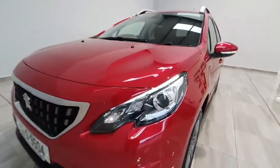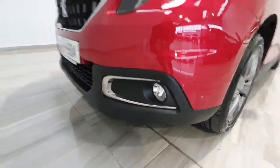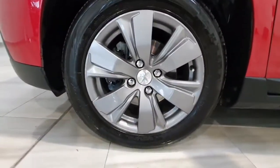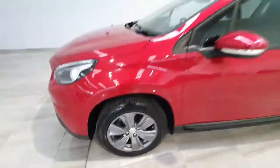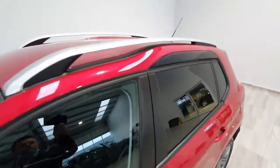Being an Active it does have some nice features including LED daytime running lights, front fog lights, and nice upgraded alloy wheels with a grey finish on them. Finished in metallic red with rear privacy glass, and the Active model also gets roof rails.